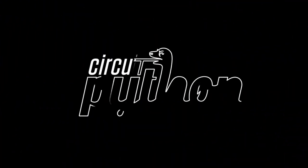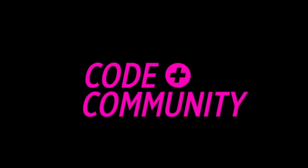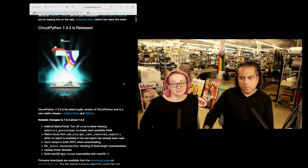It's now time for some Python on Hardware. This week, we have CircuitPython 7.3.3 — it is released. Minor changes, please check it out.